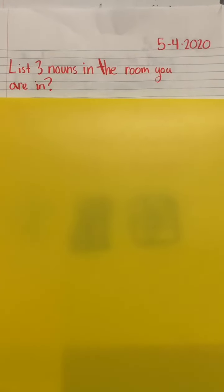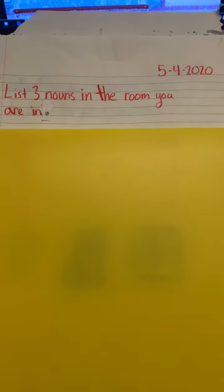May 4th, 2020. List three nouns in the room you are in. Remember, a noun is a person, place, or thing.